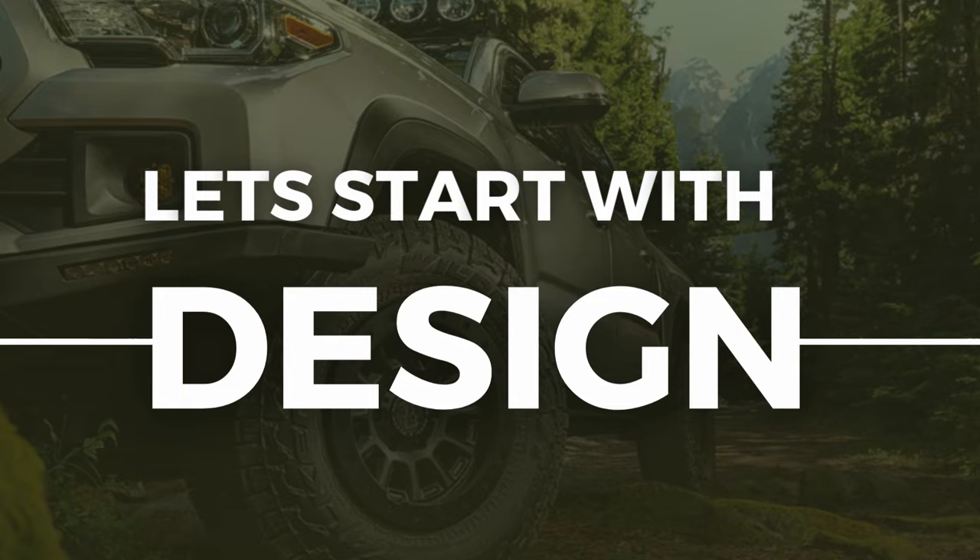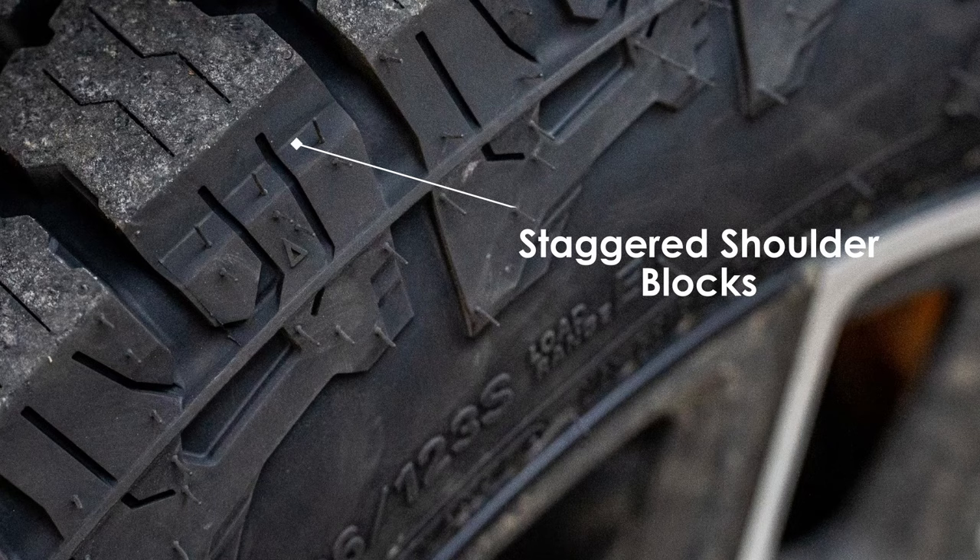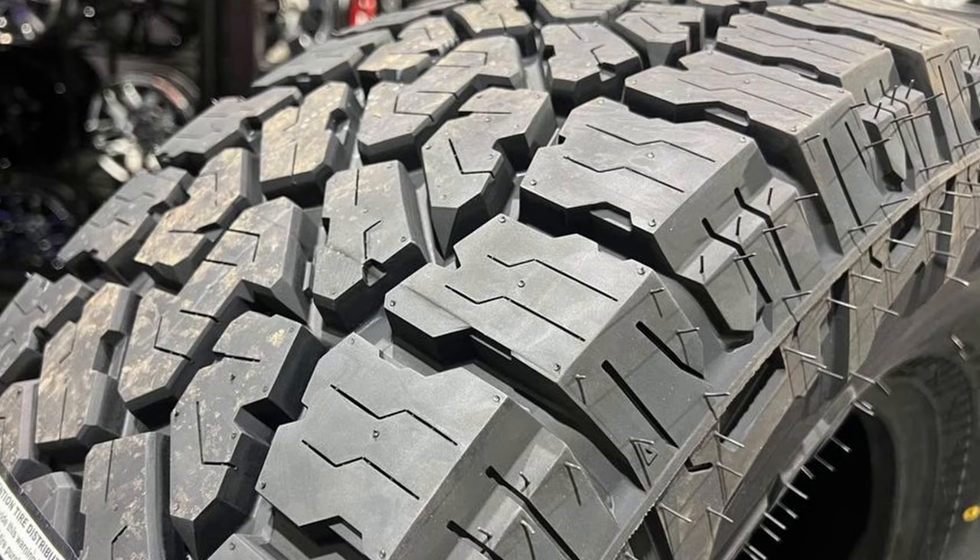Starting with design, the Wildpeak 84W now comes with more aggressive outer edges equipped with proper staggered shoulder blocks. These blocks, often referred to as mud scoops in the tire industry, significantly improve off-road traction especially when the tire is deflated. Another notable change is the siping pattern on the shoulders.